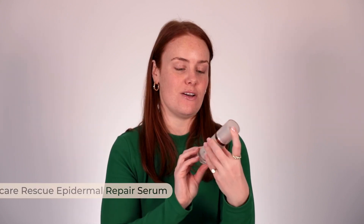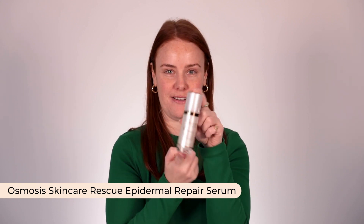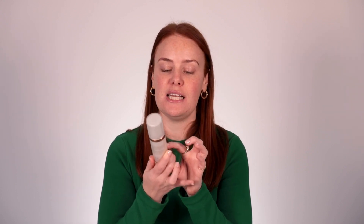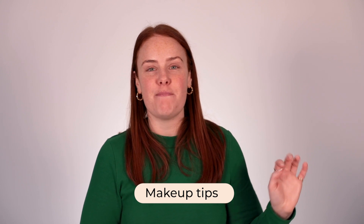One other serum that everyone with sensitized skin needs to know about is the Osmosis Rescue Serum. It was recommended by a dermal therapist. It's got ingredients specifically for epidermal repair, designed to rescue a compromised skin barrier. It's very expensive, but it's one I use when I'm really in the thick of inflamed rash. In that case I'd do cleanser, moisturizer, sunscreen, and this would be the only serum I'd touch.